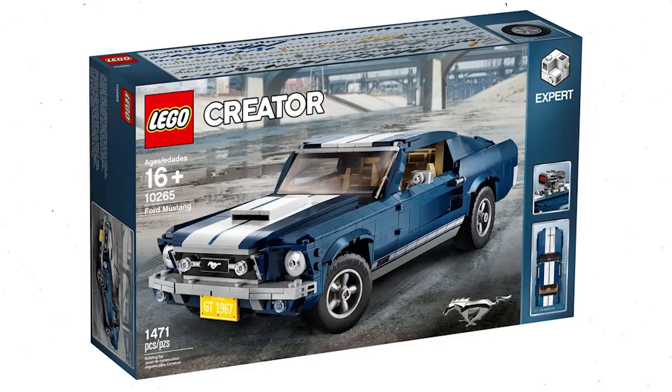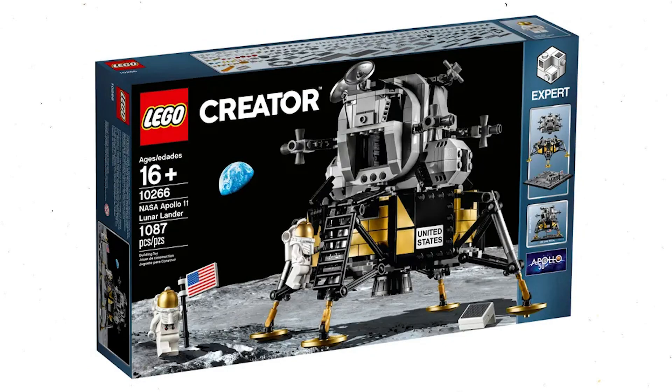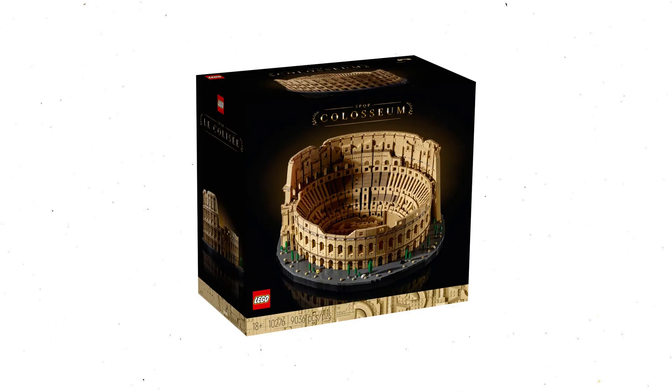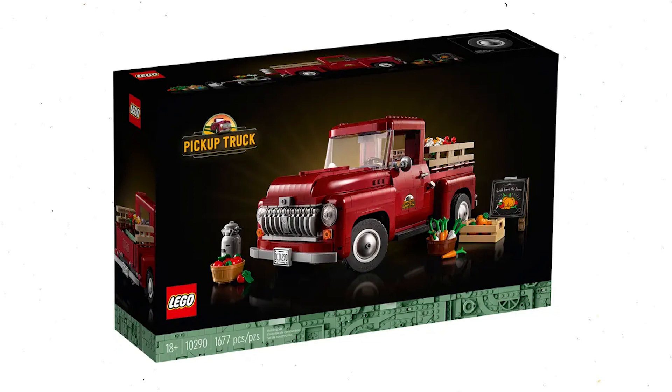First set: 10265, Ford Mustang. Second set: 10266, NASA Apollo 11 Lunar Lander. Third set: 10273, Haunted House. Fourth set: 10276, Coliseum. Fifth set: 10290, Pickup Truck.